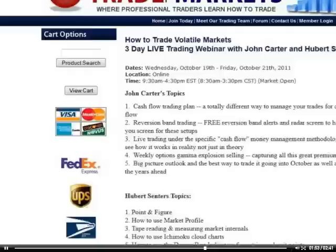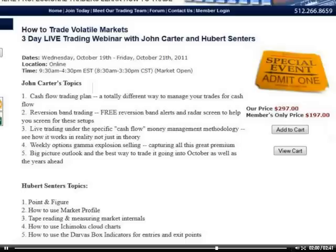This is a strategy where I'm going to be doing some live trading coming up during this event on October 19th through the 21st. That's some of the live strategies I'm going to show you guys, because it's actually easier to show you in real time as opposed to going back on a PowerPoint chart.